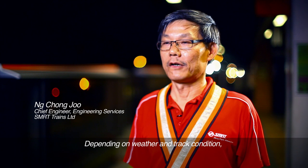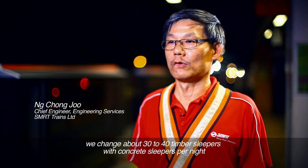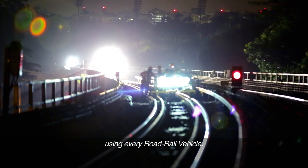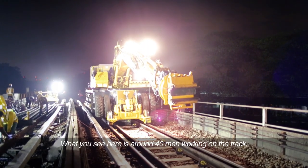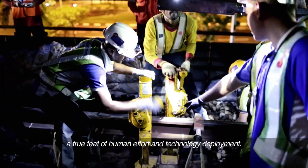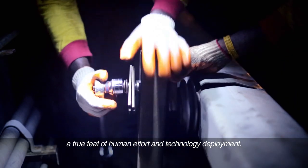Depending on the weather condition, we change about 30 to 40 timber sleepers with concrete sleepers per night using every road rail vehicle. What you see here is 40 men working on the track, a true feat of human effort and technology deployment.